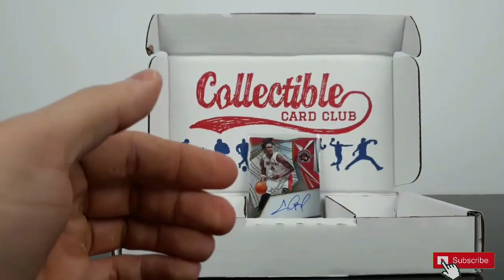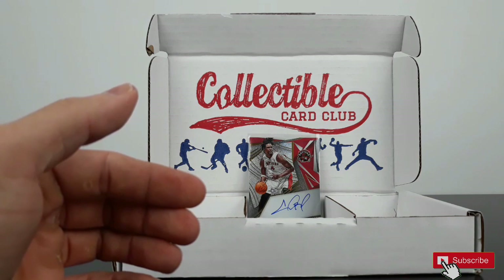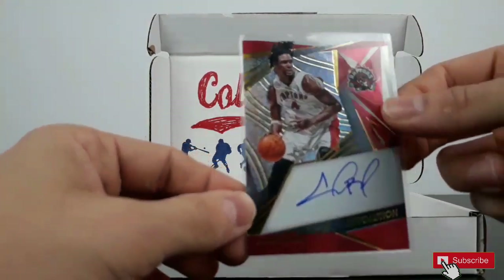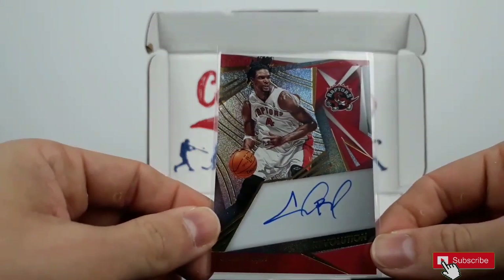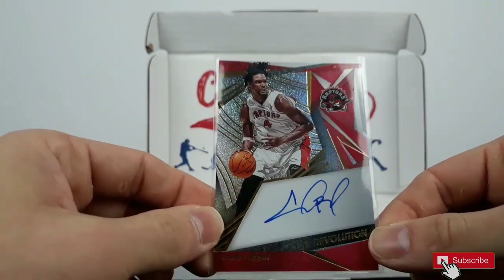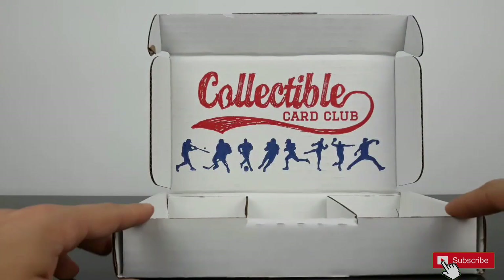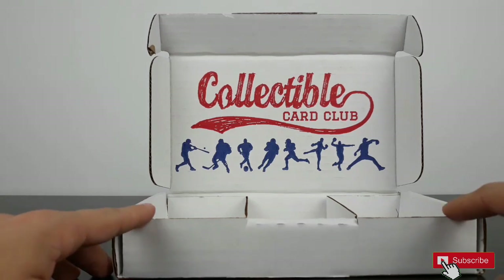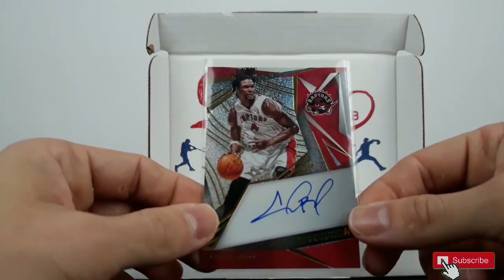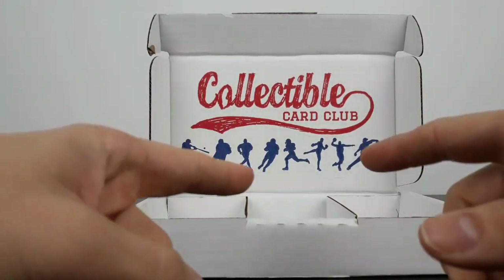Not bad, the box — some parallels, some numbered cards, and a beautiful hit: Chris Bosh auto card. For 85 dollars, we could expect more than five packs, but it has been fun. Thanks for watching, see you soon.